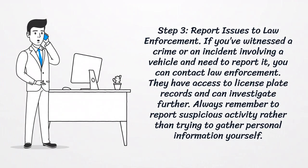Step 3: Report Issues to Law Enforcement. If you've witnessed a crime or an incident involving a vehicle and need to report it, you can contact law enforcement. They have access to license plate records and can investigate further. Always remember to report suspicious activity rather than trying to gather personal information yourself.